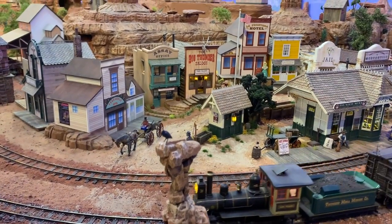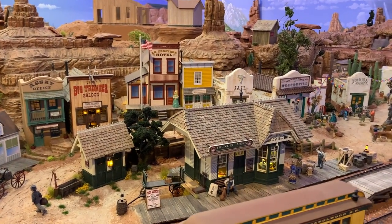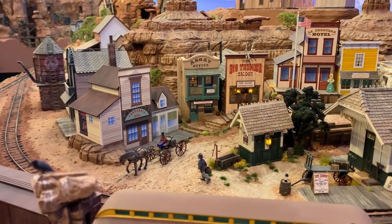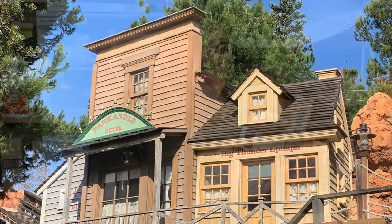Howdy folks, Dave here at Thunder Mesa Studio with another structure build for the little mining town of Thunder Mesa. There are only about three structures left to finish, and this week I'm going to tackle this one: the Panhandle Hotel. Like many structures in Thunder Mesa town, the Panhandle is inspired by a building in the queue at Big Thunder Mountain in Disneyland in Anaheim. It dates back to the original Nature's Wonderland railroad. In my opinion it's a little small for a hotel, so I'm going to change it to the Panhandle Cafe, which works better for the space on my layout. This little bump-out section on the side can become the kitchen.